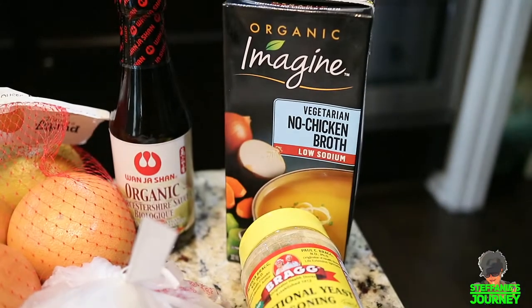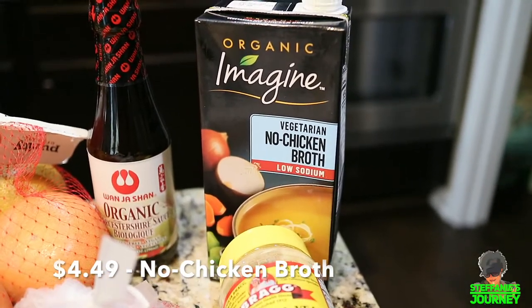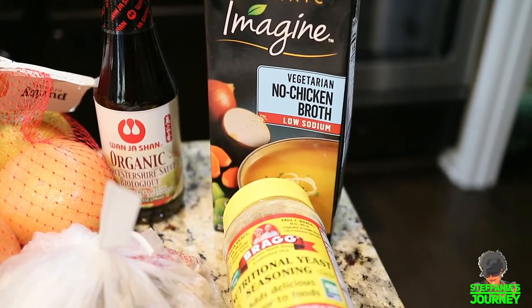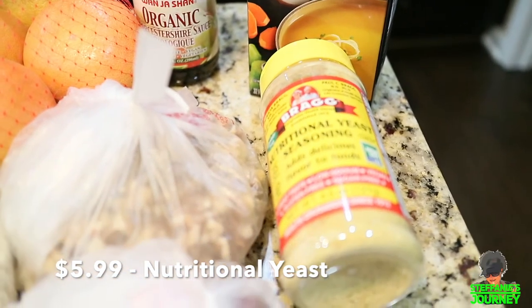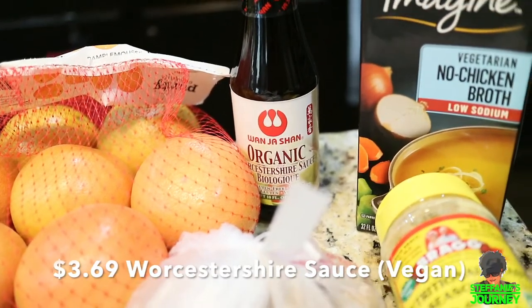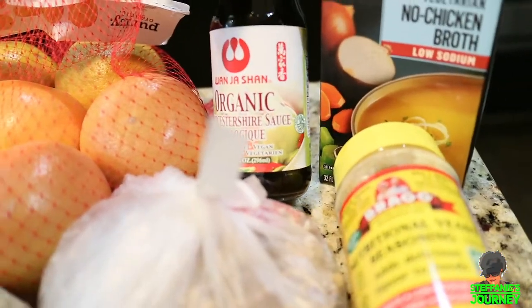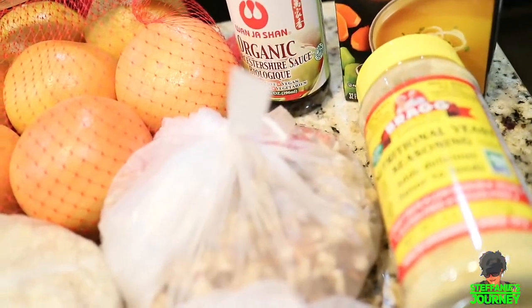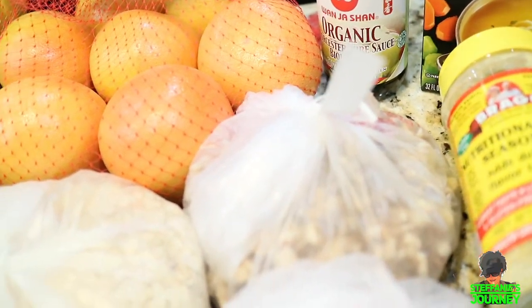The first thing I got is this no-chicken broth, low sodium, because I like to use that sometimes — I use the cubes sometimes, sometimes the stuff in the jar. I got some nutritional yeast; I like the Bragg brand. And I finally found some of the organic Worcestershire sauce that's vegan — I don't know if any of you guys have tried this before, so this would be my first time, but it did say vegan on the bottle.